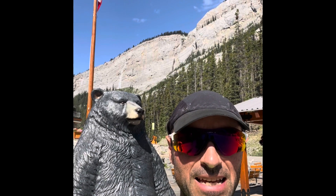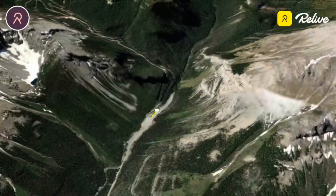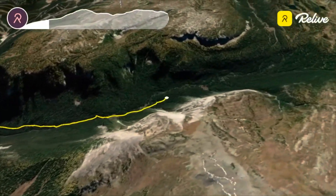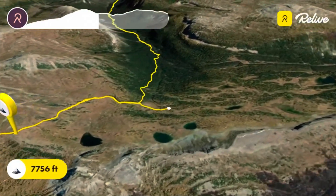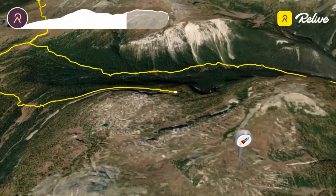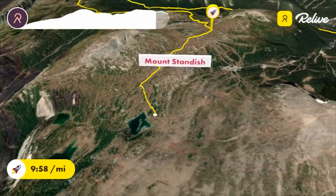Hi, I'm the Global Runner, and today me and my friend the grizzly bear are going to do a loop up Healy Creek. I'm in the Sunshine Ski parking lot, and rather than take the gondola up, I'm going to run up Healy Creek, up to Healy Pass, then do a loop round Simpson's Pass, back down to Sunshine Village, and then maybe catch the gondola down as well. So that's the plan, let's get going.